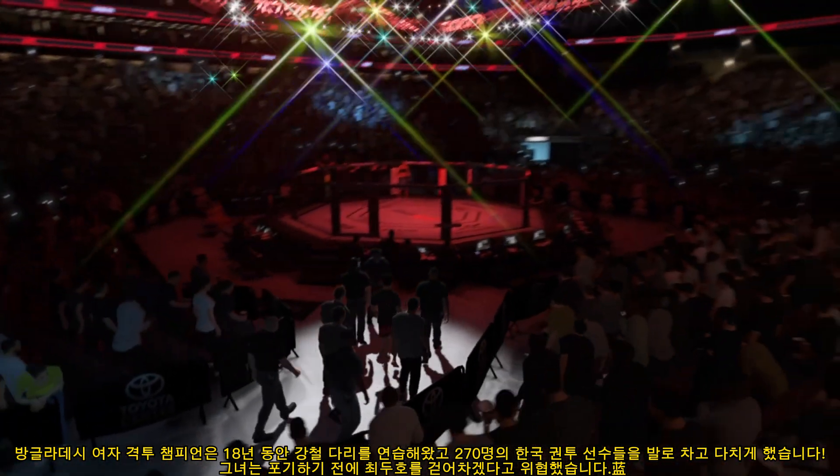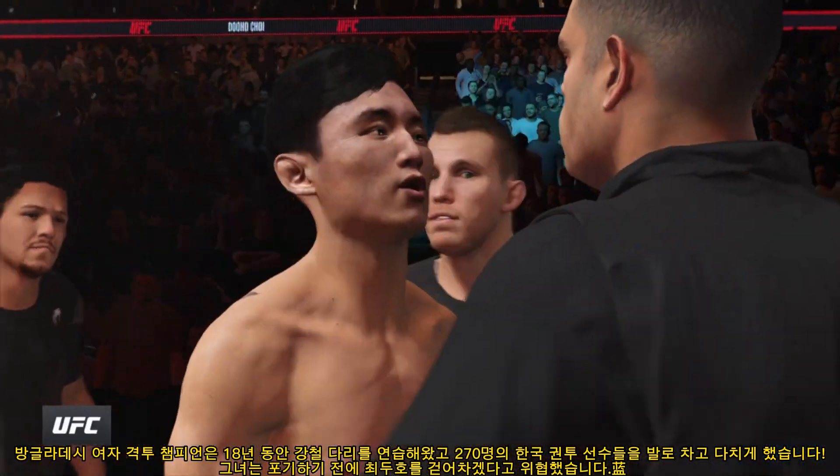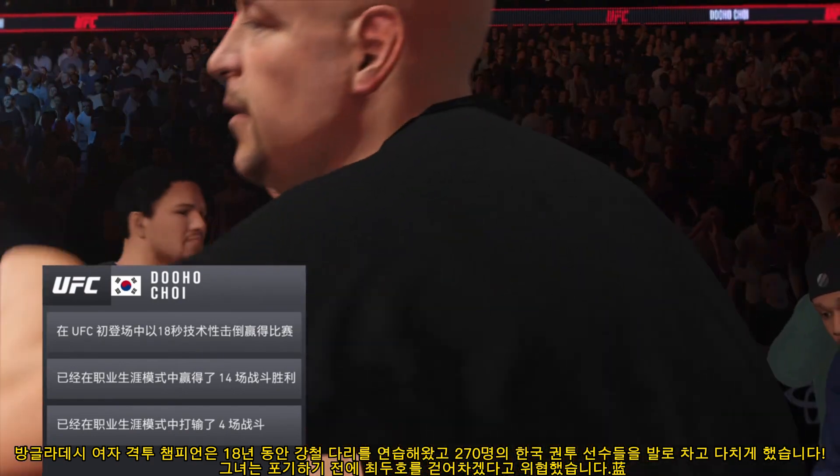We've seen a lot of fighters just struggle to buck him off. We'll see how it goes tonight. Always exciting when this guy shows up on the fight card. He is a true mixed martial artist — not really any glaring weaknesses, at least that he's put on film thus far. He's the new breed of fighter.